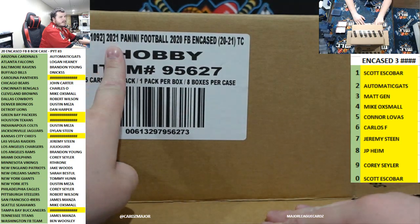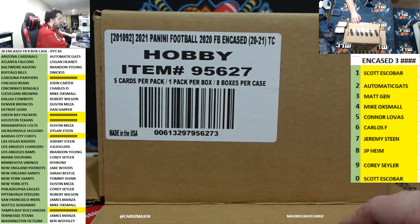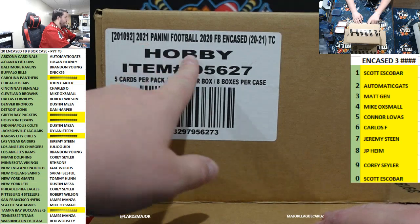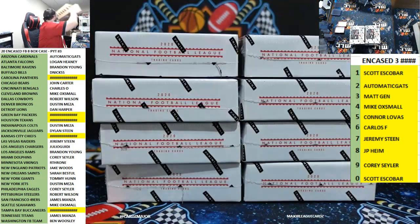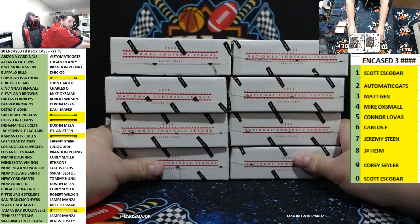It's weird that they all put 2021 on their stuff — I guess because it came out in 2021, but then in 2020. By the way...